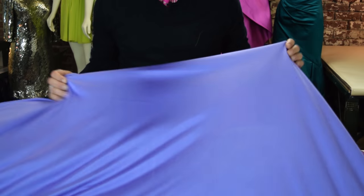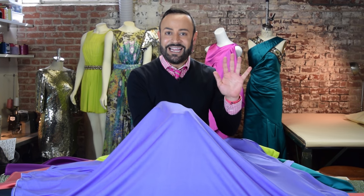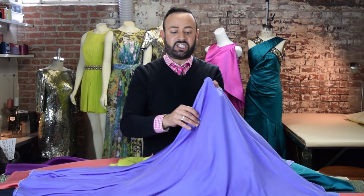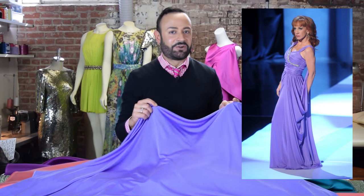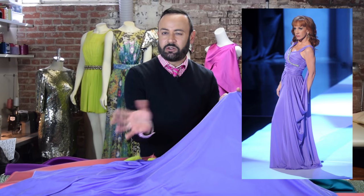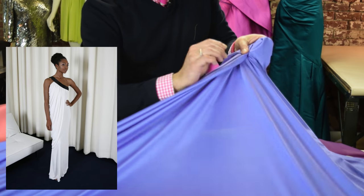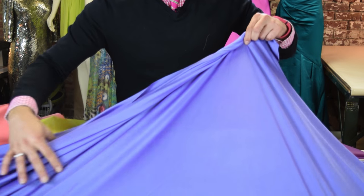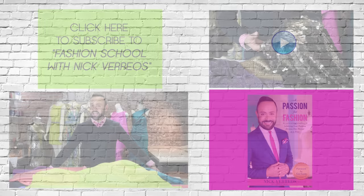Finally, jersey — silk jersey. Silk jersey is the A-list of all knit jerseys. It is a stretch; it stretches. What this is great for is those Grecian goddess gowns, those one-shoulder gowns, twist knot drapes. Because you can fold it, you can drape it, and it stretches. It folds and molds the body fabulously, and it's very expensive as well.